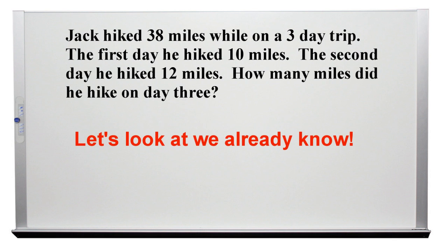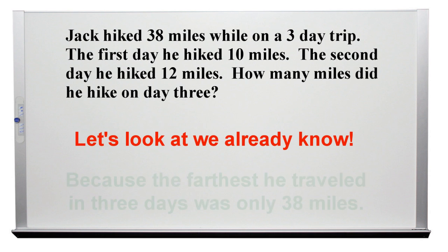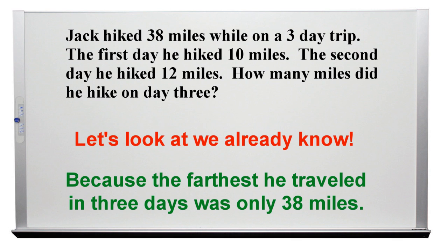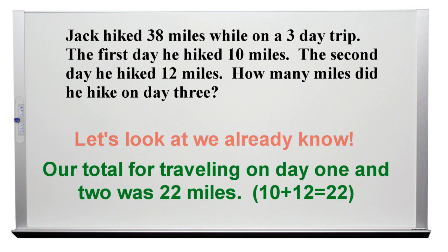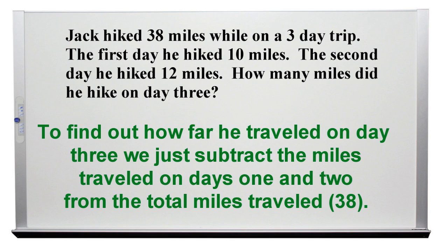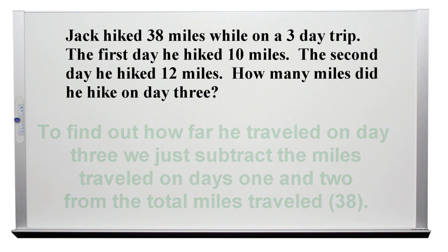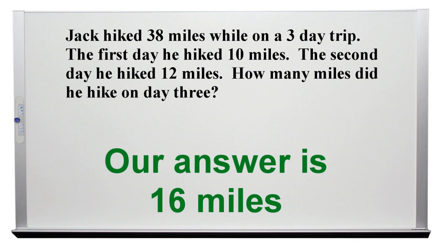Let's look at what we already know. Our answer will not be more than 38, because the farthest he traveled in 3 days was only 38 miles. Our total for traveling on day 1 and 2 was 22, which is 10 plus 12. To find out how far he traveled on day 3, we just subtract the miles traveled on days 1 and 2 from the total miles traveled. 38 miles minus 22 miles equals 16 miles. Our answer is 16 miles.